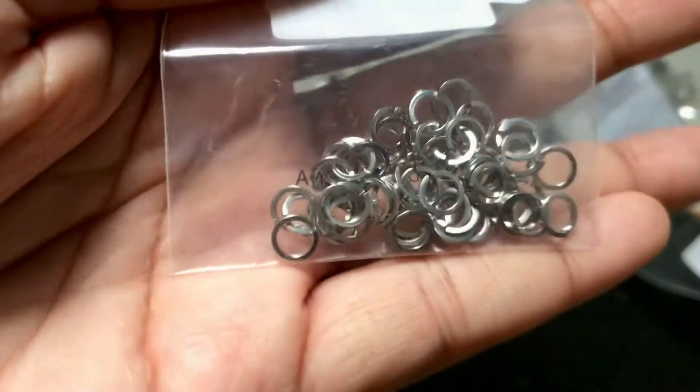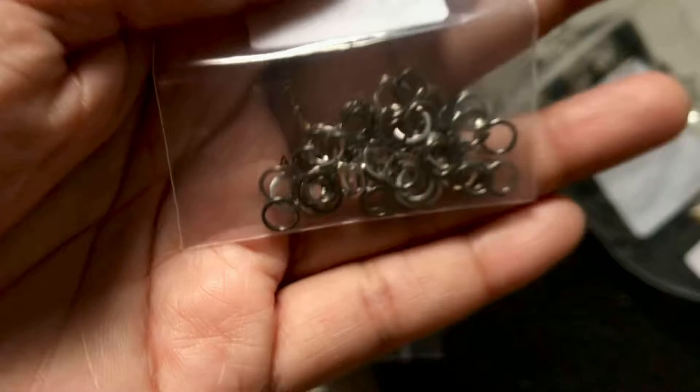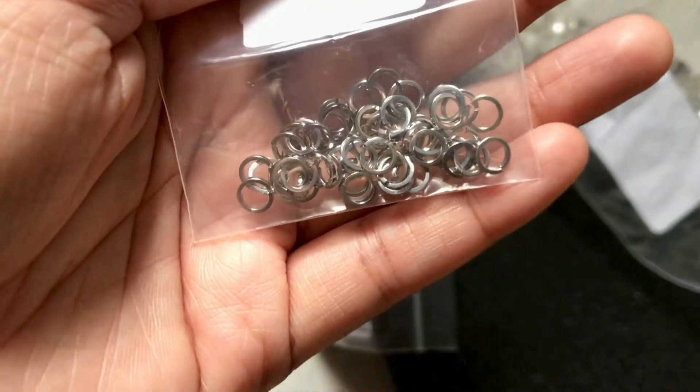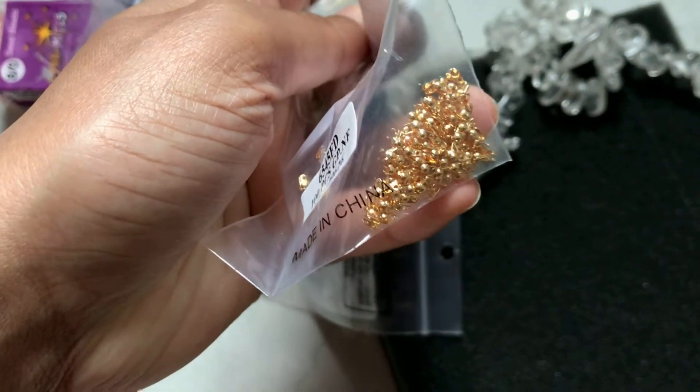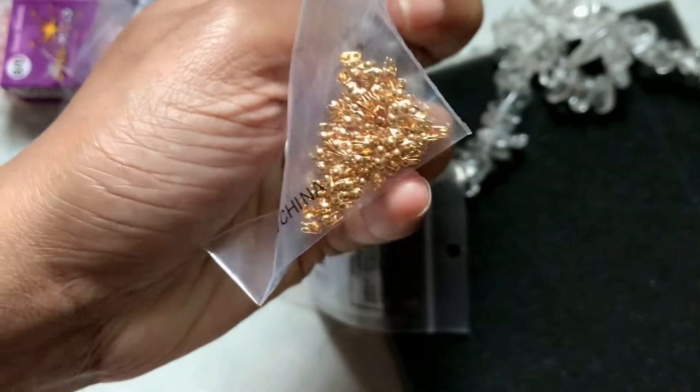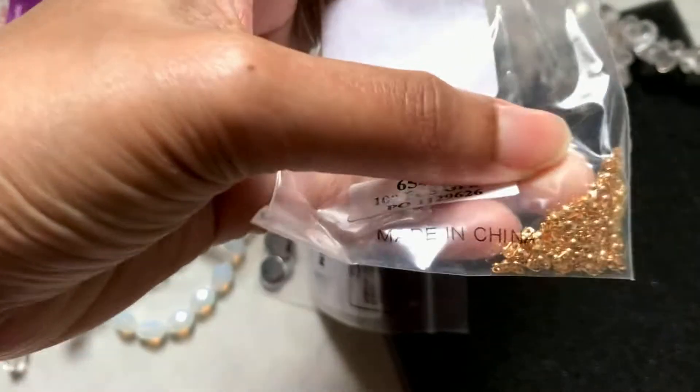These are so cool — these are square jump rings. I've never used them before but I am so excited to use them. These are just for putting on the ends of cord to make necklaces, bracelets, etc.